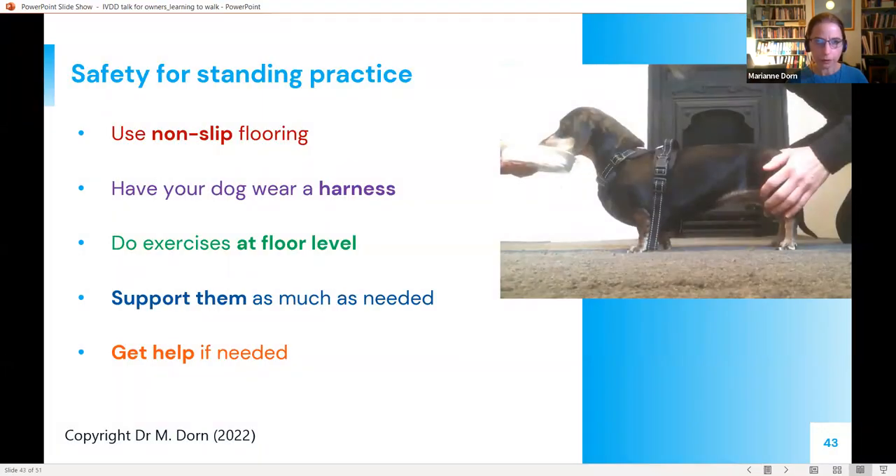Safety summary for standing practice: only do it on non-slip footing like carpet, non-slip matting, or short grass outside in dry weather. Keep really good control of your dog and have them wear a harness as a grab handle if they rush forward or the doorbell rings. Do all exercises at floor level only if at all possible — these dogs are uncoordinated and prone to falls. If you must use a raised surface, always have a second person present and put down a non-slip cover, but floor level is much better.